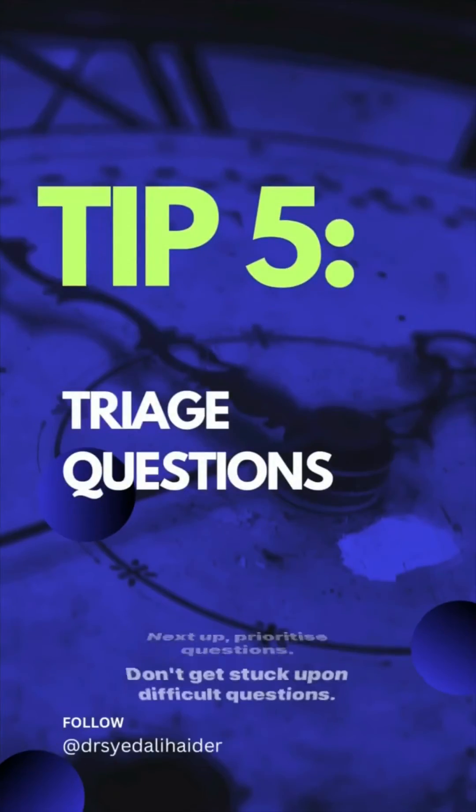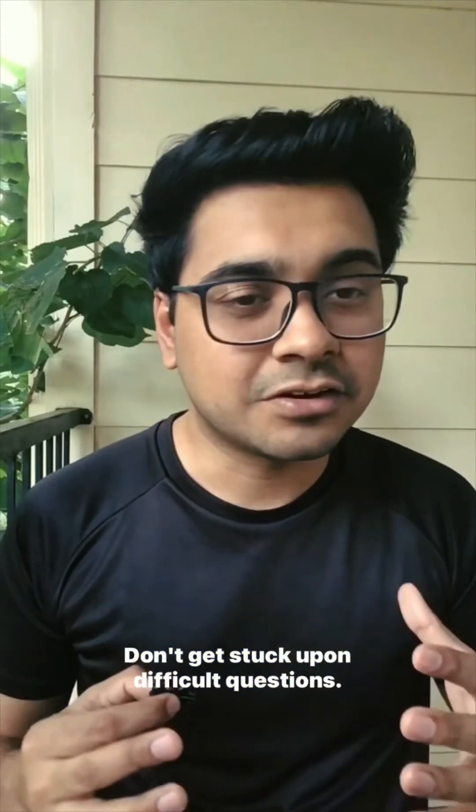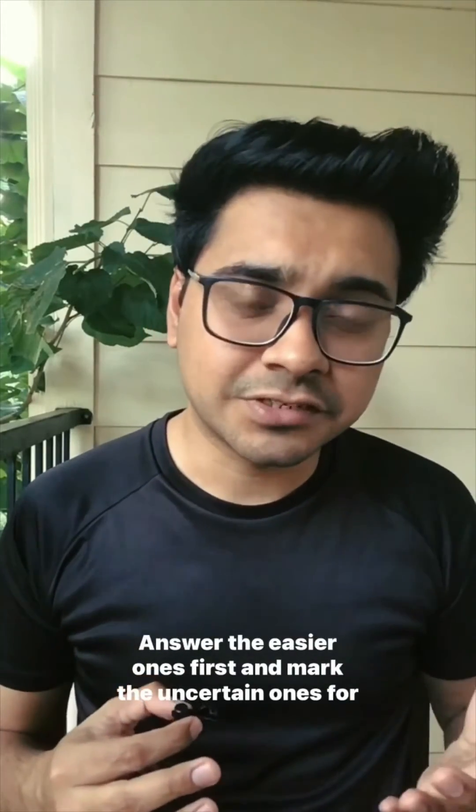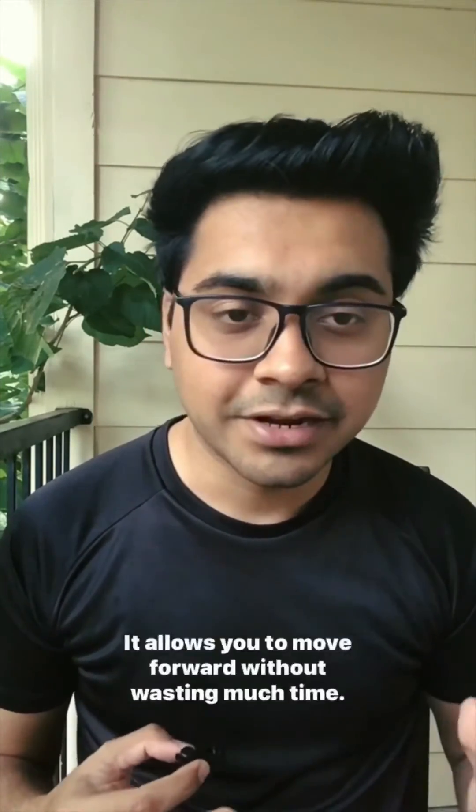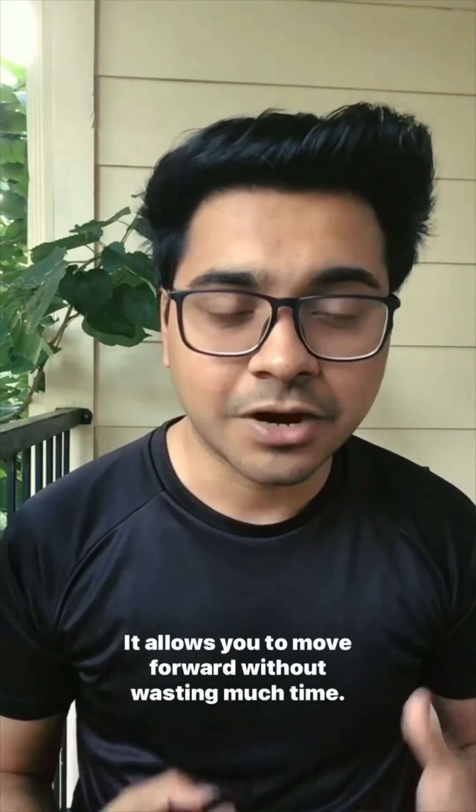Next up, prioritize questions. Don't get stuck on difficult questions — answer the easier ones first and mark the uncertain ones for later review. Use the flag option for questions you're unsure about; it allows you to move forward without wasting much time.